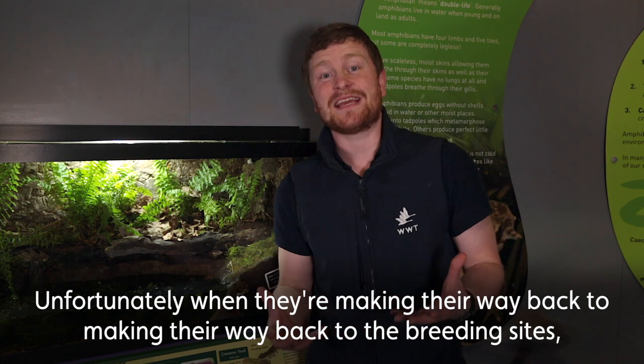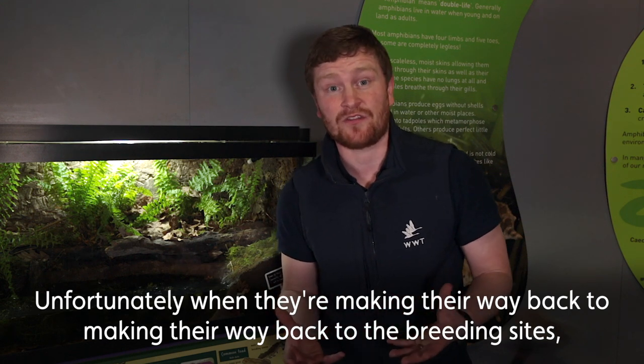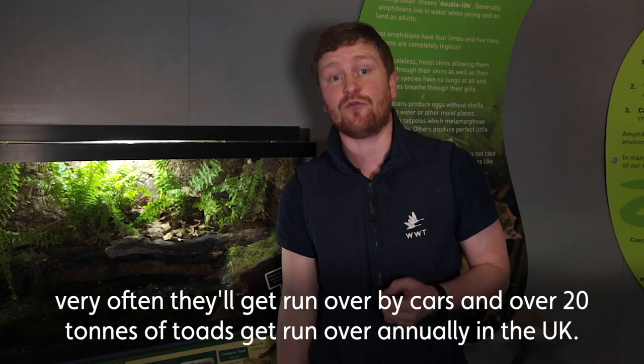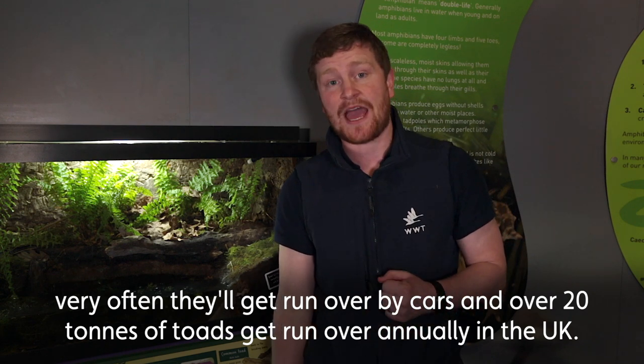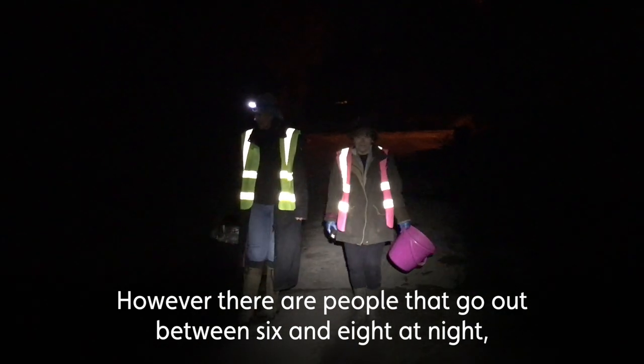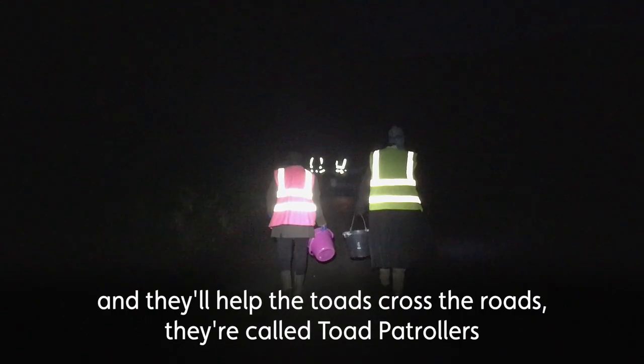Unfortunately, when they're making their way back to the breeding sites, very often they'll get run over by cars, and over 20 tons of toads get run over annually in the UK. However, there are people that go out between six and eight at night to help the toads cross the roads.